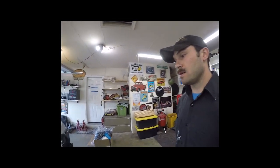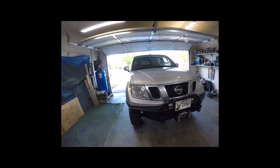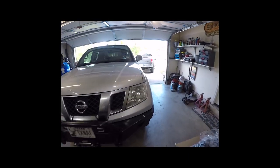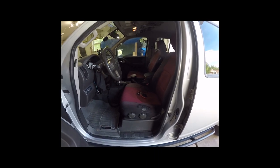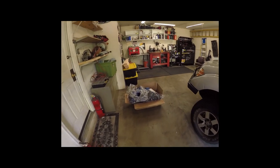All right guys, so today on Better Than It Was, doing some work on the truck. I have seat covers in it currently — had them on here probably over three years now — but you can see they're starting to give out in some spots. They're all faded and just kind of dingy and covered in dog hair and whatnot, so I ordered new ones.